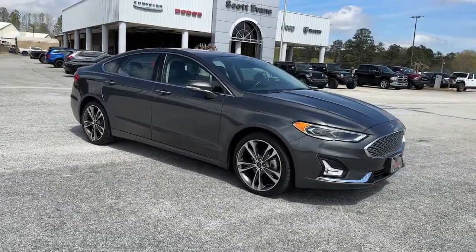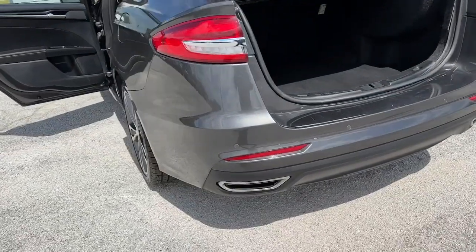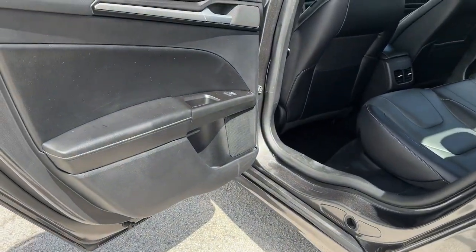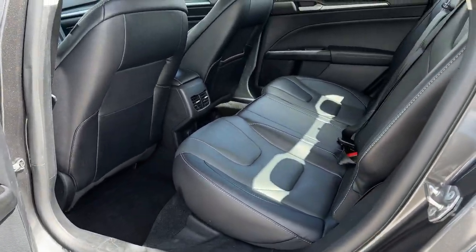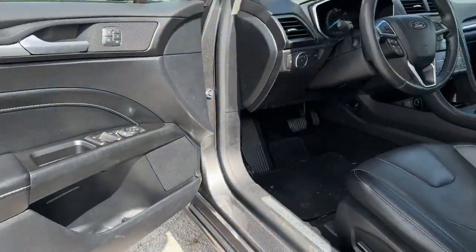The following are some of this vehicle's highlighted options: Lane Departure Warning, All-Wheel Drive, Navigation System, Sun Moonroof, Keyless Entry, Fog Lamps, Lane Keeping Assist, Remote Engine Start, Cooled Front Seat, Adaptive Cruise Control.